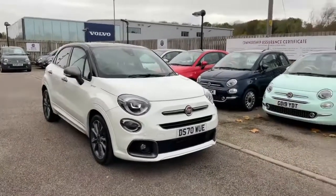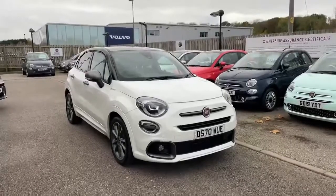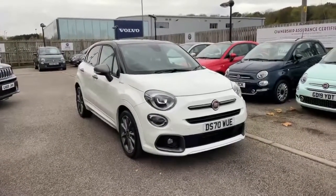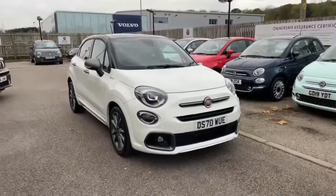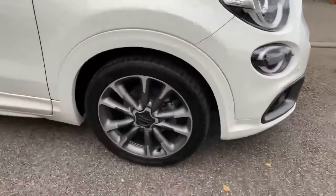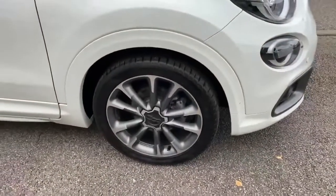Hi, this is Nick from Lipscomb Fiat and I'm just going to show you around this 70-plate Fiat 500X. It's the Sport version finished in nice white, as you can see, with the larger 19-inch wheels.